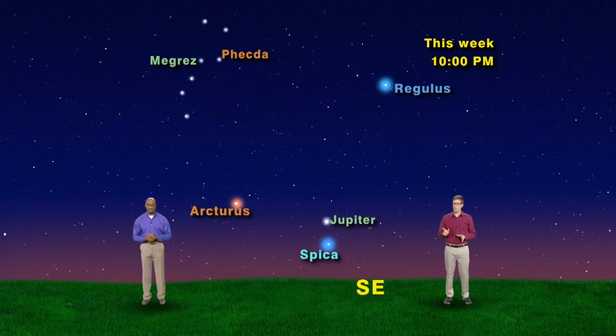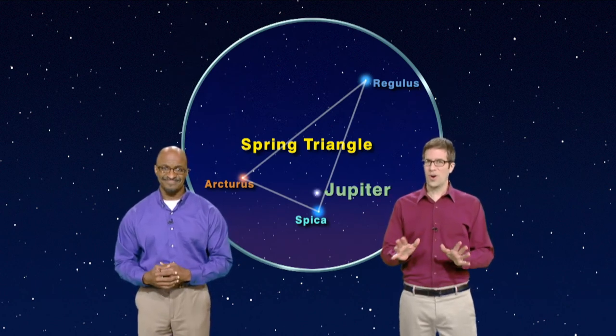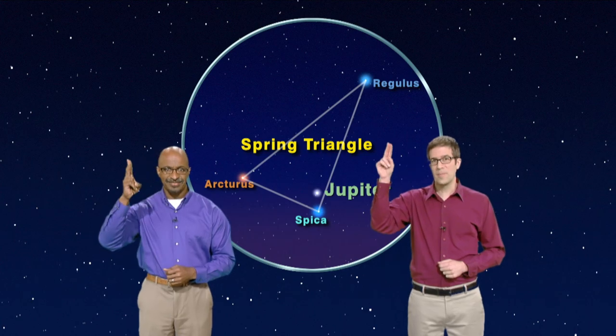Jupiter and Earth were their closest last week, so Jupiter should still look impressive, even in a small telescope. So get outside and check out the kite-shaped constellation of Bootes the Herdsman with its bright star Arcturus. And see if you can spot the spring triangle and the king of the planets, Jupiter. It's all there waiting for you when you keep looking up.